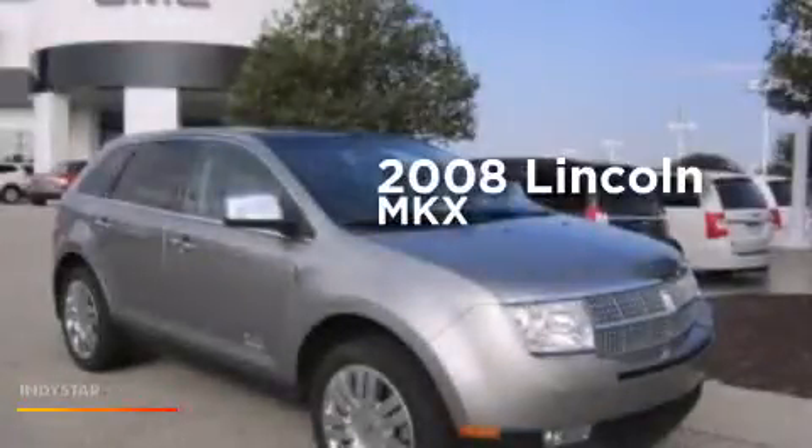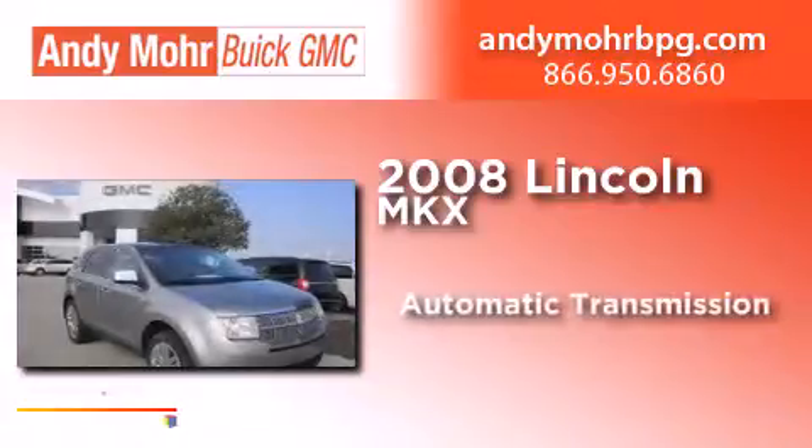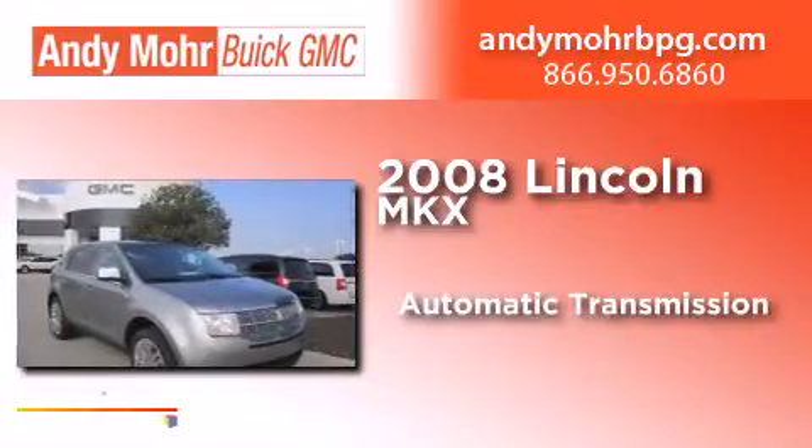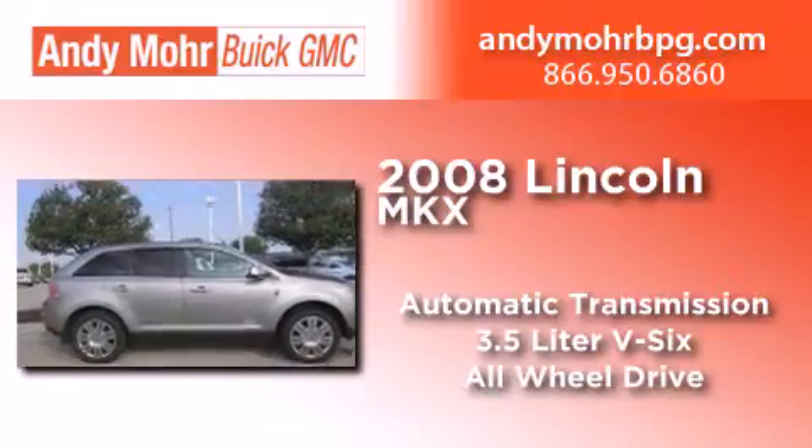This is a 2008 Lincoln MKX. This crossover has an automatic transmission, a 3.5-liter V6, and the added safety and control of all-wheel drive.